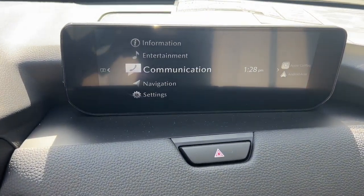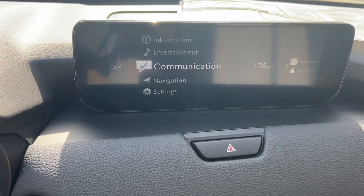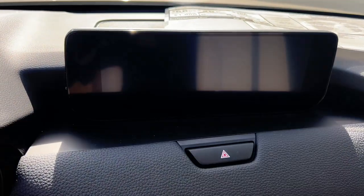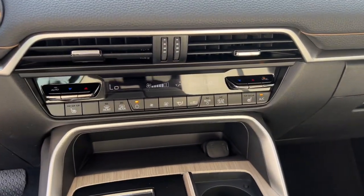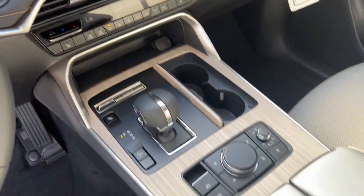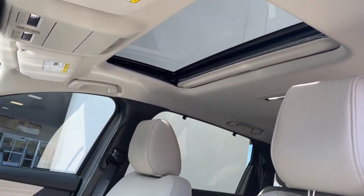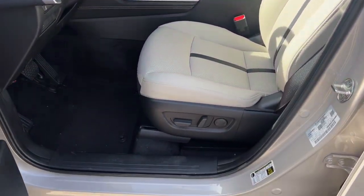Feel relaxed and enjoy the journey in this luxurious CX-90. Treat yourself to a test drive today. Our staff will toss you the keys and give you an outstanding customer experience. Thank you.